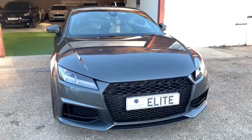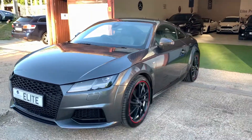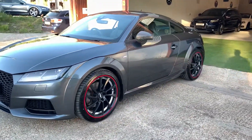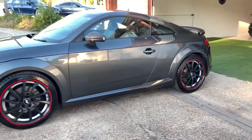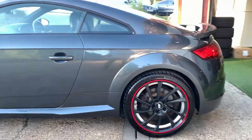2015 Audi TT. The car has a two litre petrol engine, a manual gearbox and a shade over 35,000 miles on its clock. The car has a full main dealer service history with five services, its most recent coming at 33,000 miles in June 2020.